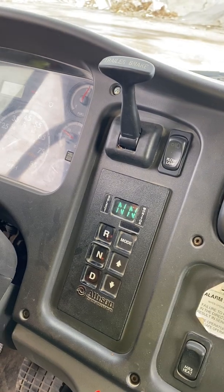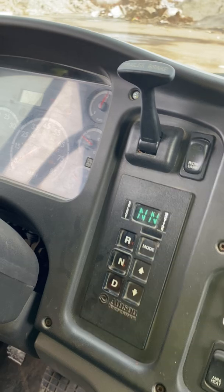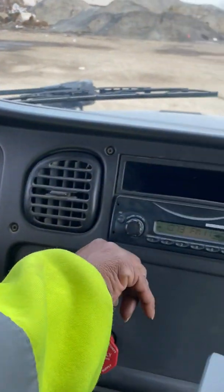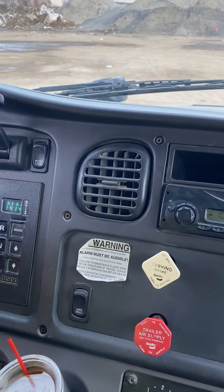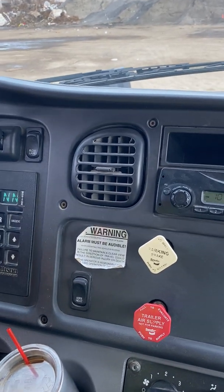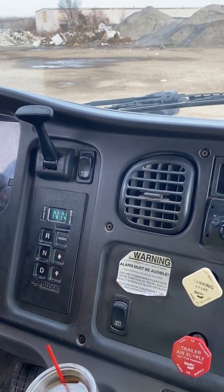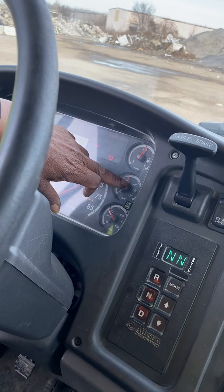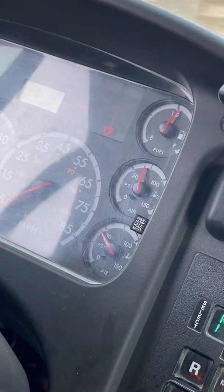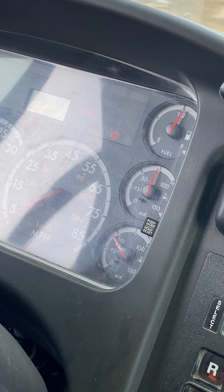Now I'm going to start my truck back up to build my pressure back up. Once I reach 61 PSI, my alarm will go off.